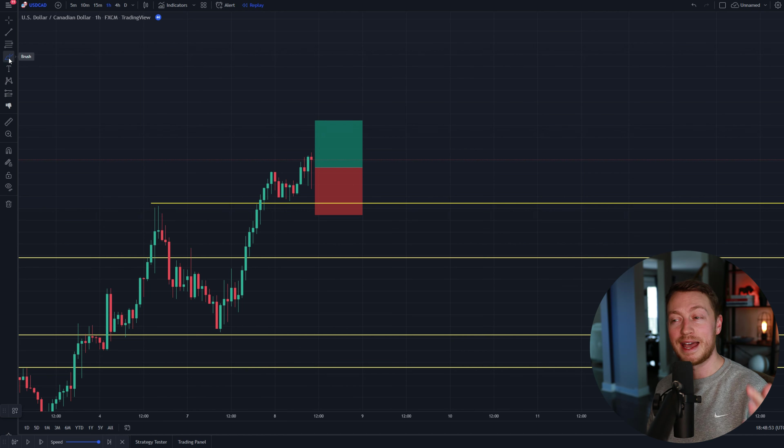I quickly smashed my take profit, banking 39.3 pips on this trade. It may not be 100 or 120 pips, but there's nothing wrong with 30, 40, or even 50 pips a day. Let's move into the next trade.